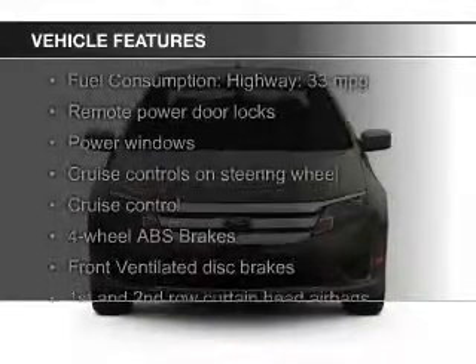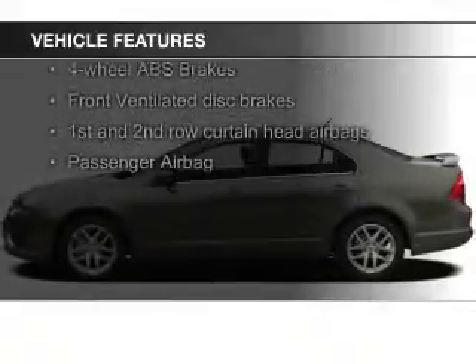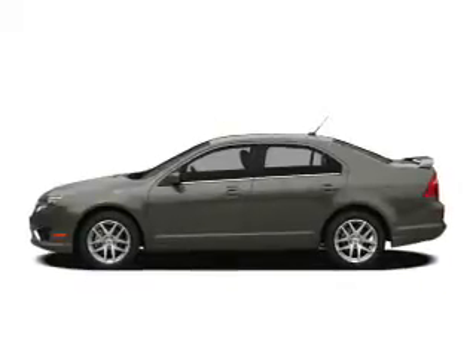Features include digital audio input and auxiliary input, steering wheel controls, premium rims, tilt-and-telescopic steering wheel, an alarm system, power seats, cruise control, and keyless entry.